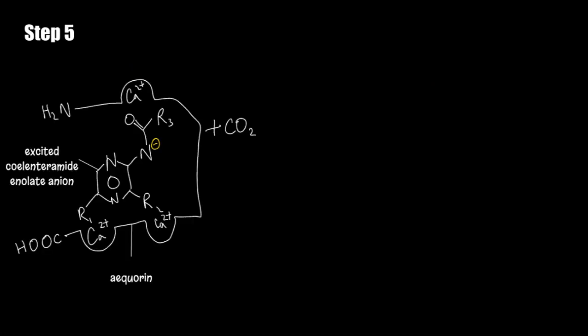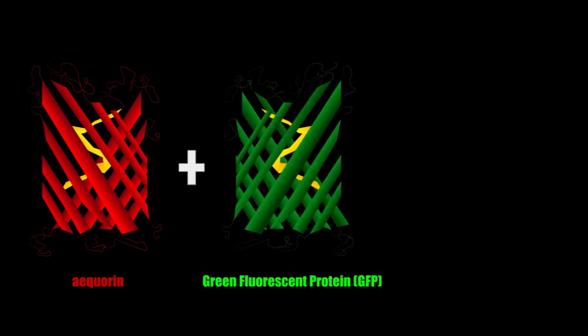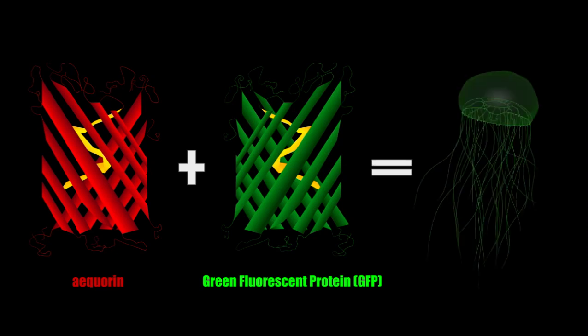The fifth step is the transition of coelenteramide to coelenterazine, as the excited anion decays and returns back to its ground state. The oxyluciferin anion yields a discharged aequorin complex, as well as the emission of a 470 nanometre photon, thus producing blue light. The green emission of light, however, is produced by the activation of both the aequorin protein and the green fluorescent protein, GFP. When the aequorin is excited in the final step, it releases energy in the form of blue light. This energy is transferred to the surrounding green fluorescent protein, which will also become excited. When the green fluorescent protein returns to its ground state, it causes a release of green light.